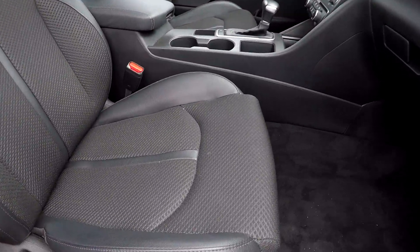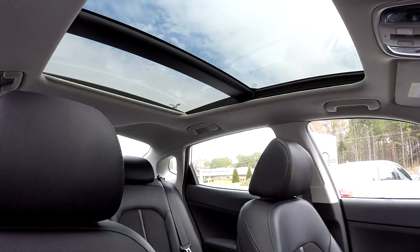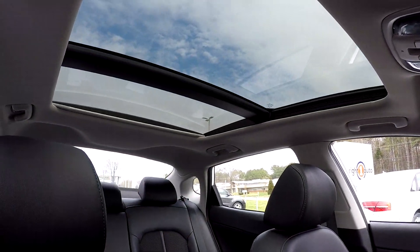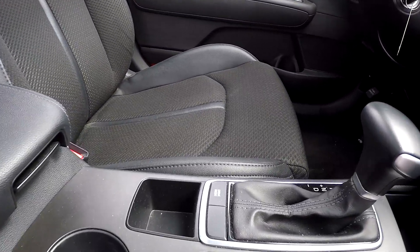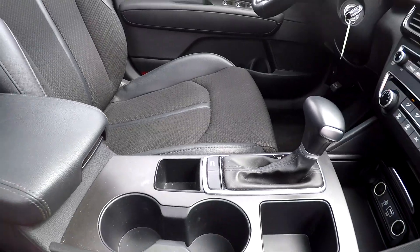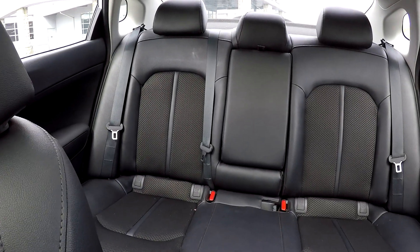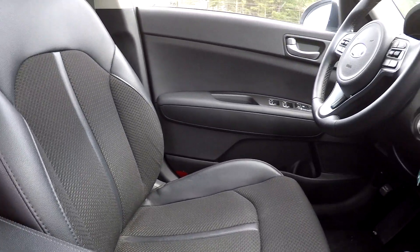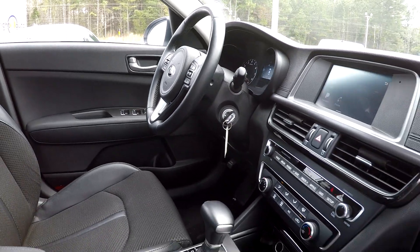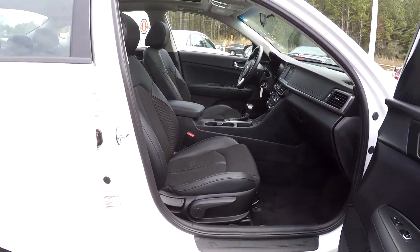Finishing things up here on the passenger side, just giving you a nice look at this passenger seat — everything does look good. You can look up and see that you're gonna have a nice sunroof that stretches all the way back to the back seat. Coming down here, you are gonna have different driving modes — that's a nice option there for you. Just giving you a nice driver's eye view here, letting you see things from another angle. Everything has been very nicely cleaned, very nice features, and this is gonna wrap up our walk around.